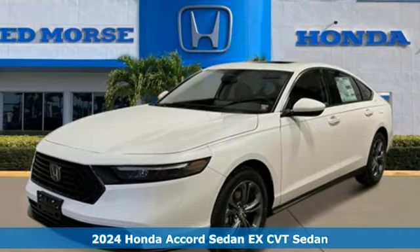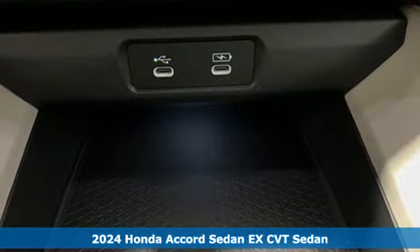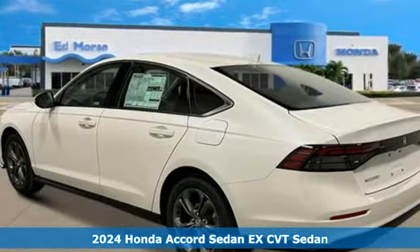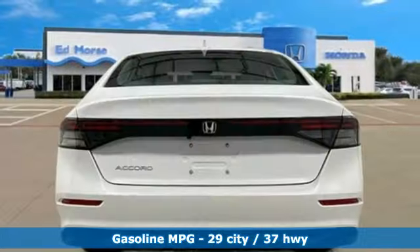It's a new 2024 Honda Accord sedan. Honda made no compromises with this luxurious and practical Accord. A great vehicle is comprised of great features like these.